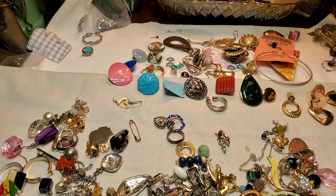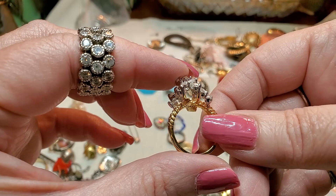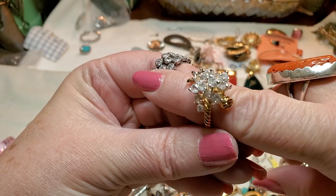Oh, look at that ring — wow. That's awesome. That's in good shape too. That's cool. See what size this one is — seven and a half. Nice. Just a gold tone with probably glass stones in there. That's cute. Different. Very different.